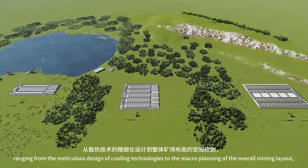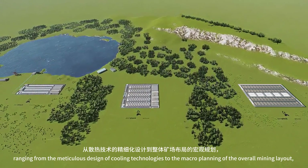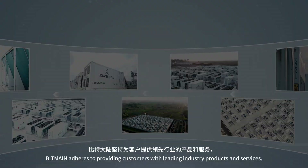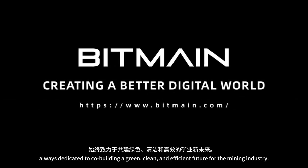The three mining farm construction solutions range from the meticulous design of cooling technologies to the macro planning of the overall mining layout. Bitmain adheres to providing customers with leading industry products and services, always dedicated to co-building a green, clean, and efficient future for the mining industry.